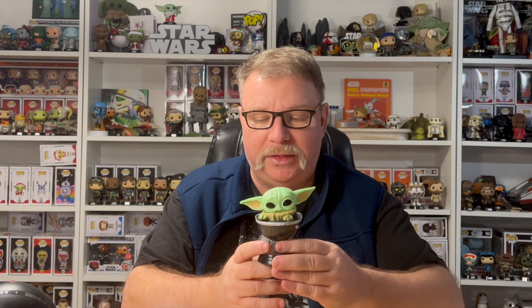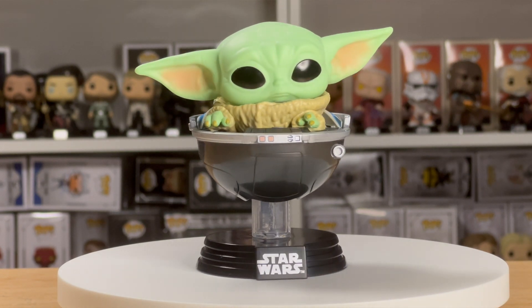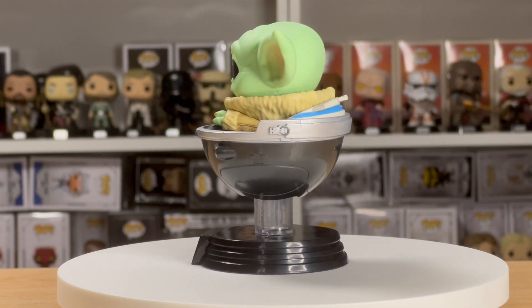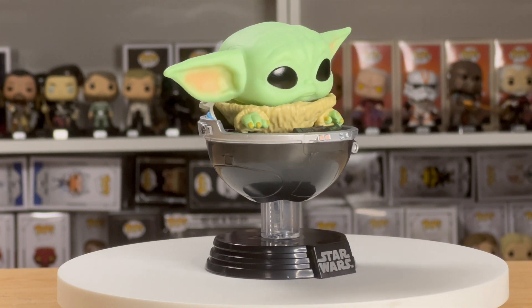A fairly newer one to the collection is Grogu number 664, which is in his pram. I know we've seen this character quite a few times in Funko form, and there's another new one coming out with the Azalean Joinsmith. But right now this is one of my favorites of Grogu. The detail is so good — you can see him kind of using the force with that hand out, and you can even see into the pram itself, with detail on the back of it too. That's why this made number eight.